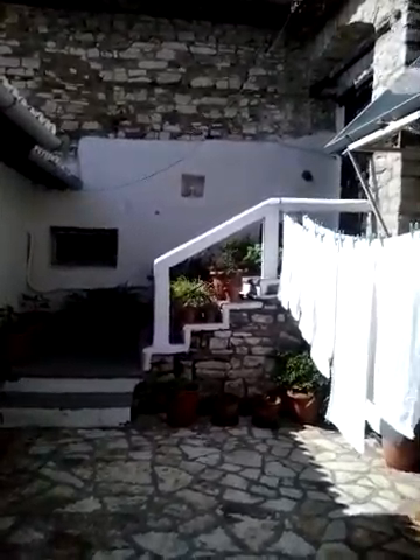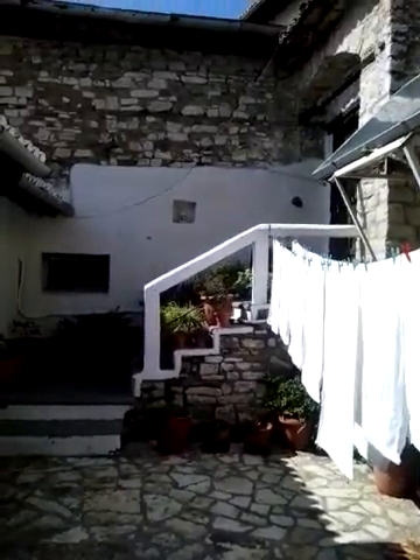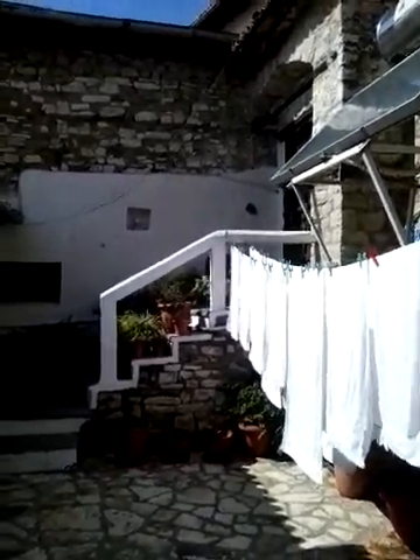Here is my amazing birthday villa I rented in Berat for only 30 euros. Something nice to treat myself.